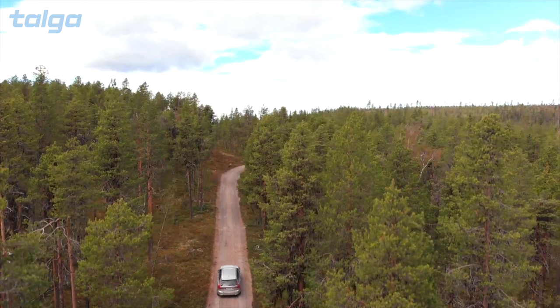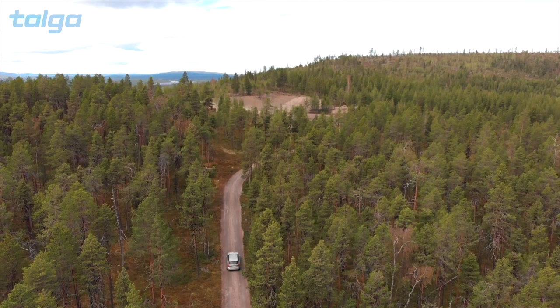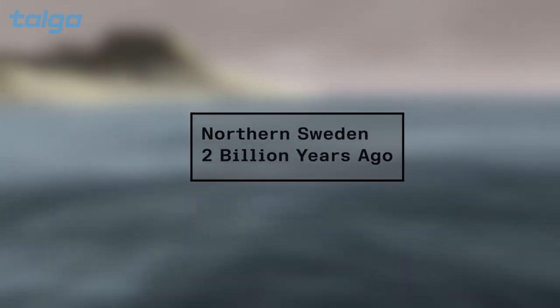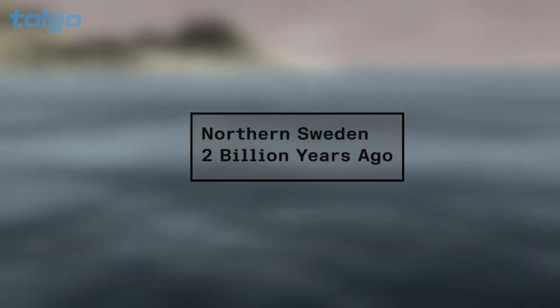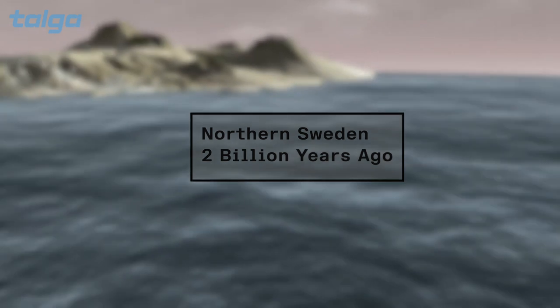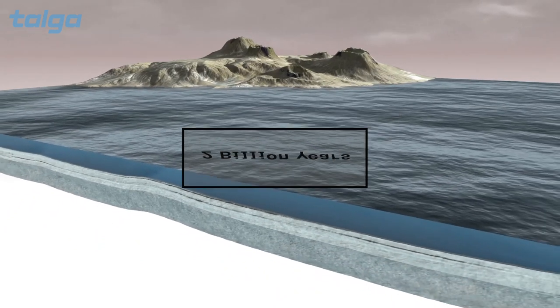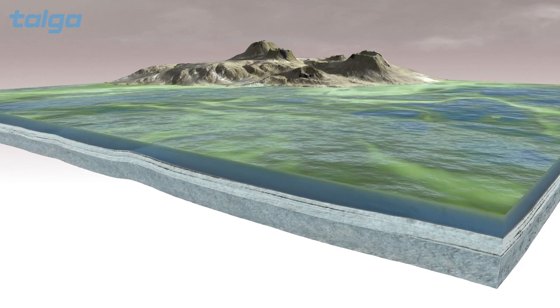While electric vehicles are new, the graphite that Talga will turn into battery anodes began forming more than two billion years ago. Two billion years ago, the Earth was a very different place. The atmosphere had very little oxygen and high amounts of CO2. The only life was ancient single-celled organisms known as cyanobacteria. Cyanobacteria are ancestors of plants and survived through photosynthesis, feeding off carbon dioxide and producing oxygen. They were so good at photosynthesis that they fundamentally changed the chemistry of the atmosphere in what is called the Great Oxygenation Event.